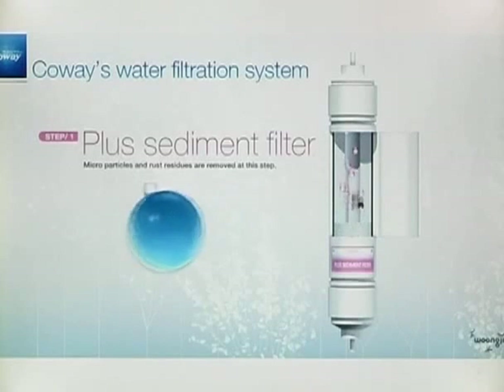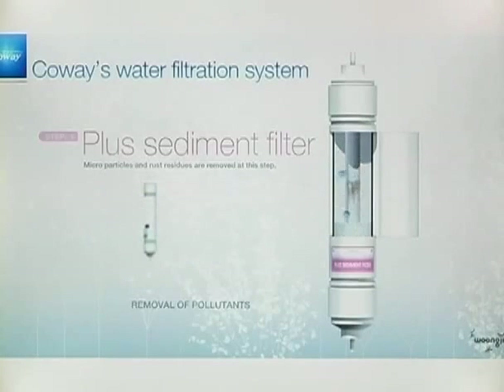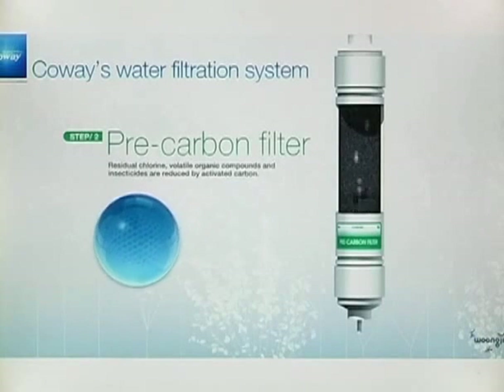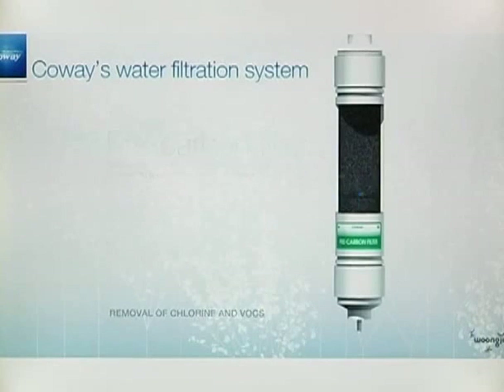First, the plus sediment filter removes pollutants such as microparticles and rust residues. Then, through the pre-carbon filter, chlorine and volatile organic compounds and insecticides are removed by the activated carbon made from coconut materials.